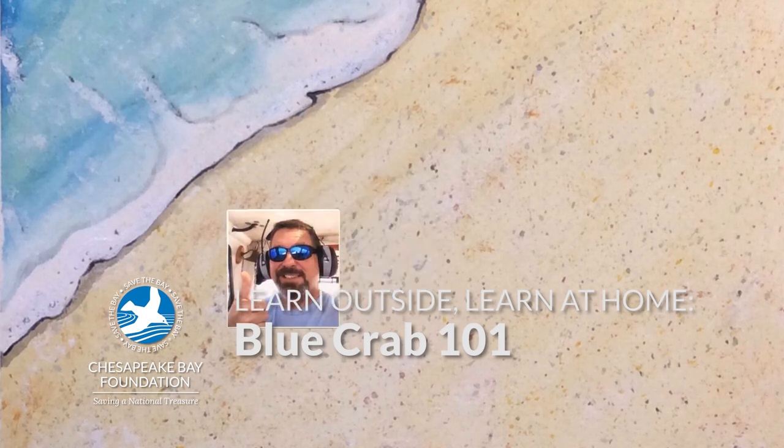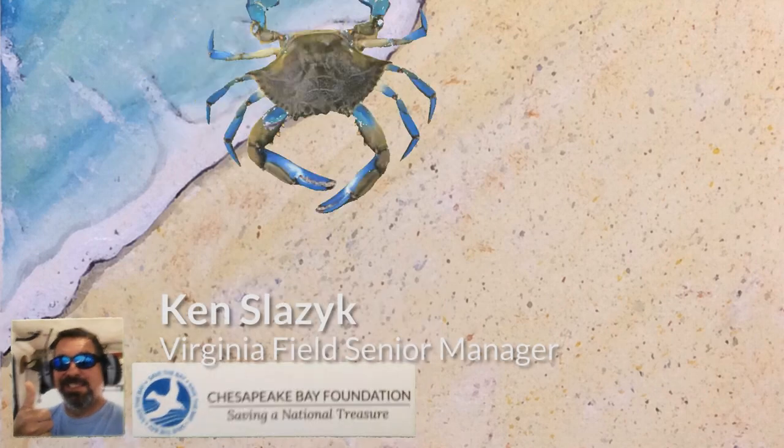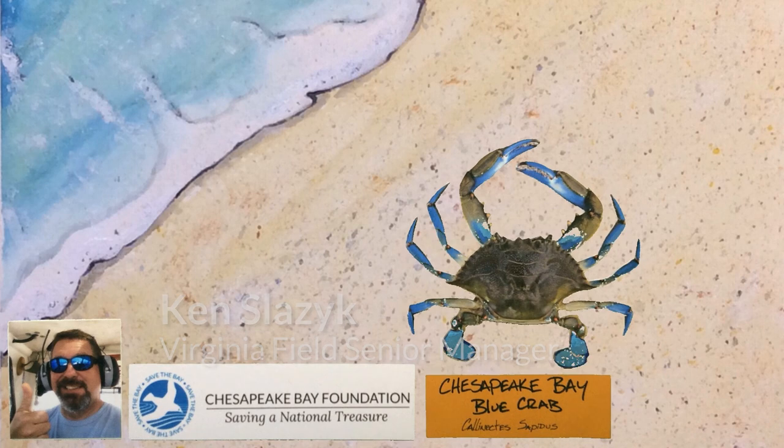Hello, my name is Ken Slazik with the Chesapeake Bay Foundation's Education Department, and today I'd like to talk about Chesapeake Bay Blue Crabs, Callinectes sapidus.